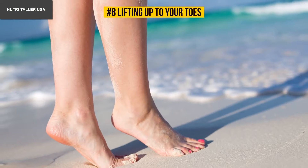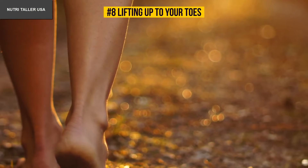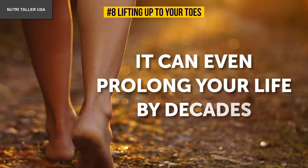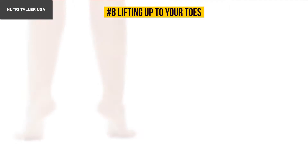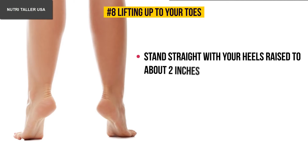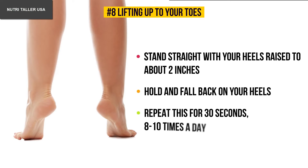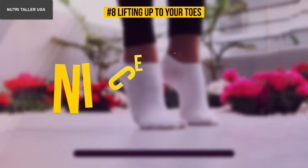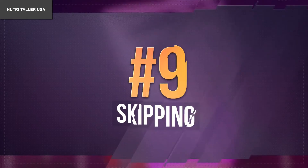Number eight: lifting up to your toes. This exercise is popularly known as vibration gymnastics, and there have been claims that regular practice can even prolong your life by decades. Stand straight with your heels raised about two inches, hold, then fall back on your heels. Repeat for 30 seconds, eight to ten times a day. Number nine: skipping.